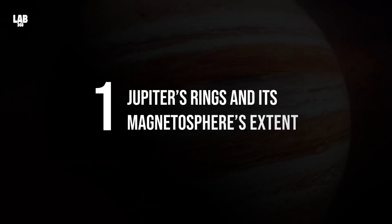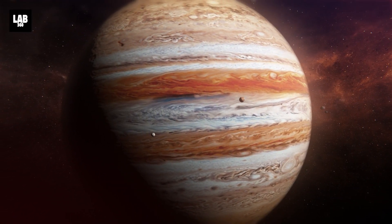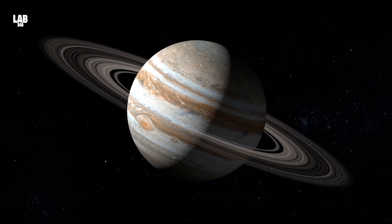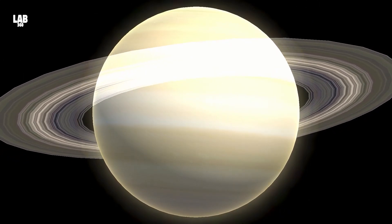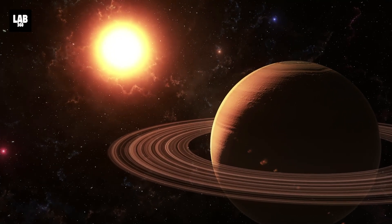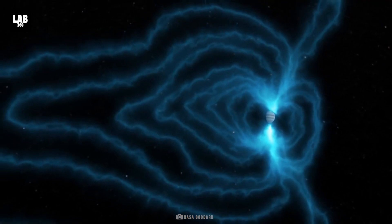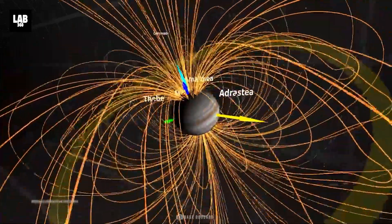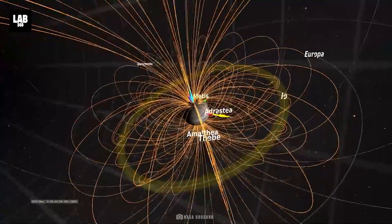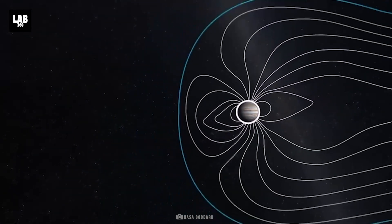Number 1: Jupiter's rings and its magnetosphere's extent. Voyager 1 reached Jupiter two years after its launch, in January of 1979. Perhaps the most surprising discovery was that Jupiter has rings — until then, only Saturn and Uranus were known to have rings. Voyager 1 found that Jupiter possessed a faint ring system, though definitely not as majestic as Saturn's. Jupiter's magnetosphere — the region of space where Jupiter's magnetic field dominates — is the second-largest structure in our solar system after the Sun's heliosphere, and Voyager 1 was the first probe to find it extends as far out as Saturn's orbit in some places.